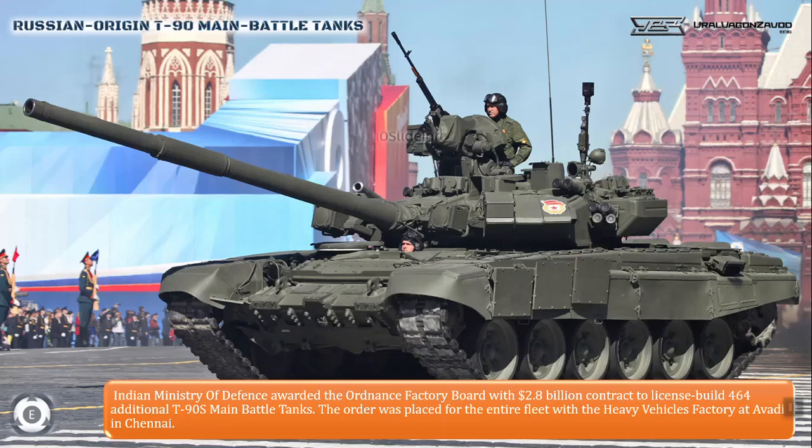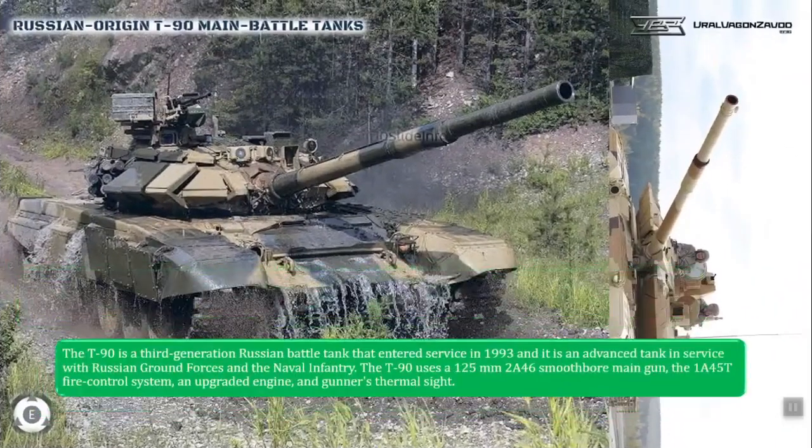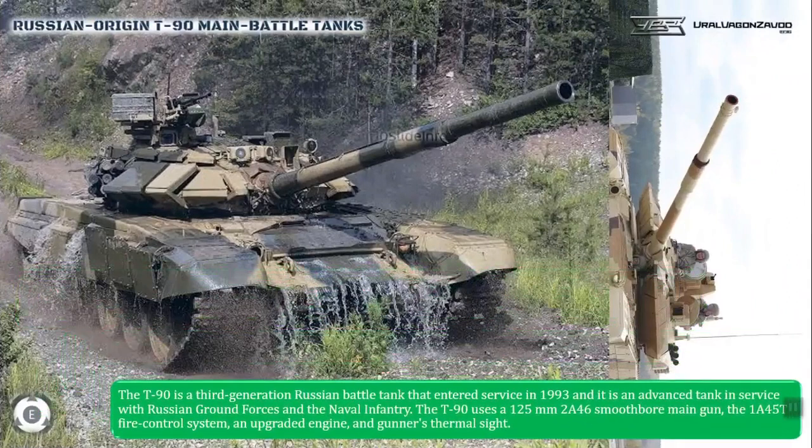The T-90 is a 3rd generation Russian battle tank that entered service in 1993, and it is an advanced tank in service with the Russian ground forces and the naval infantry. The T-90 uses a 125mm 2A46 smoothbore main gun, the 1A45T fire control system, an upgraded engine, and a gunner's thermal sight.